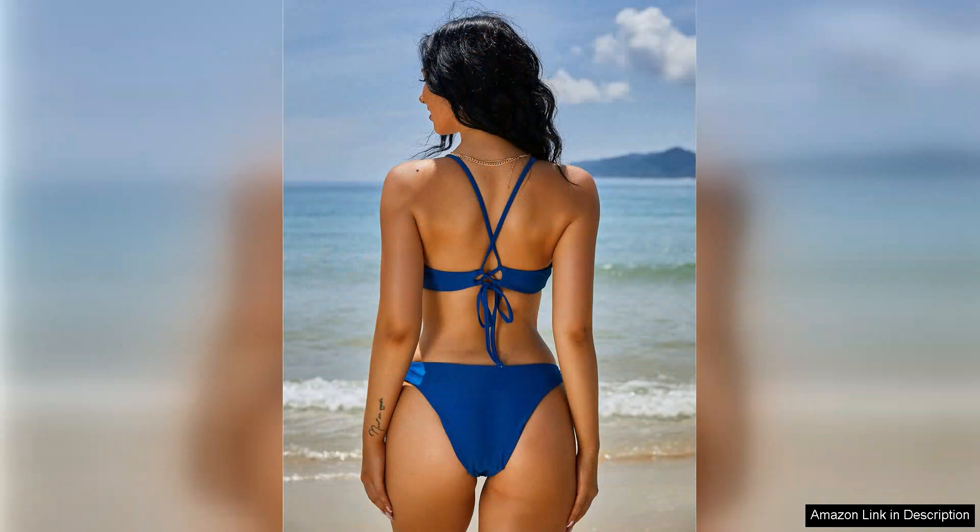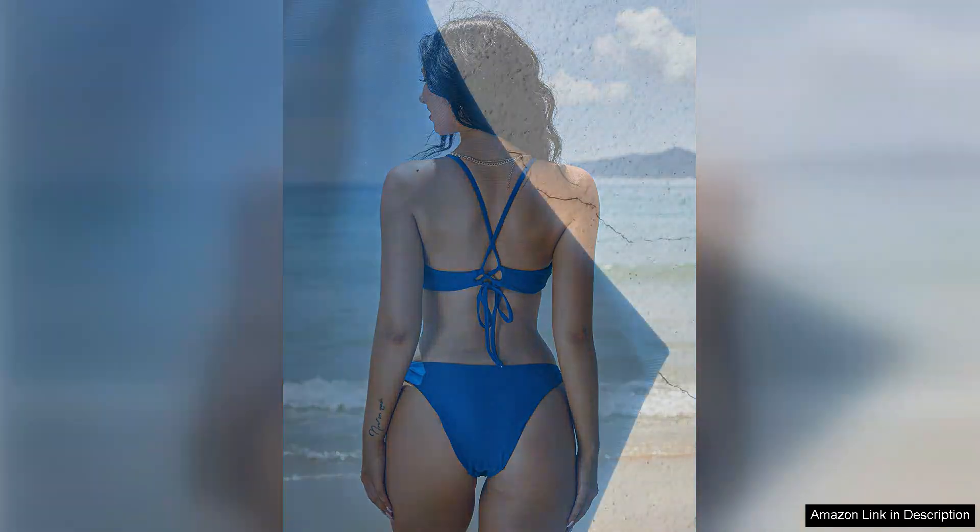The padded bralette offers great support without being too restrictive, allowing me to feel comfortable while still looking chic. The tie-back feature adds a nice touch, allowing for adjustable fit and a personalised touch that is often hard to come by in swimwear.